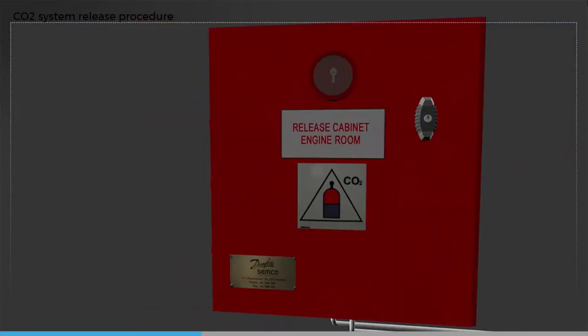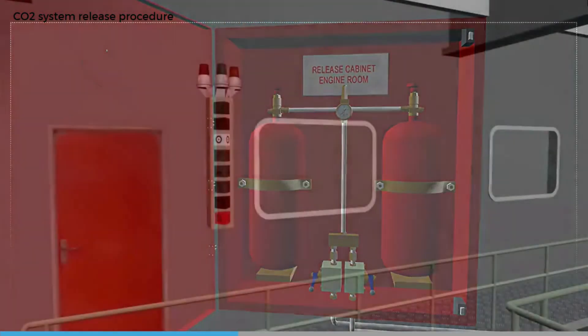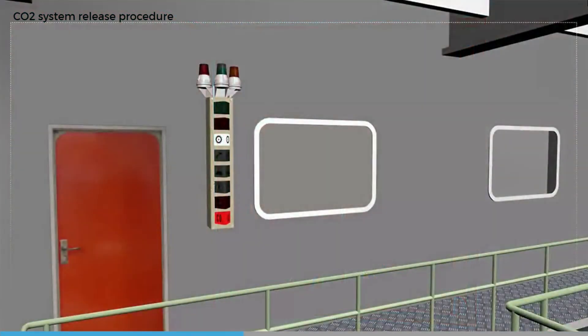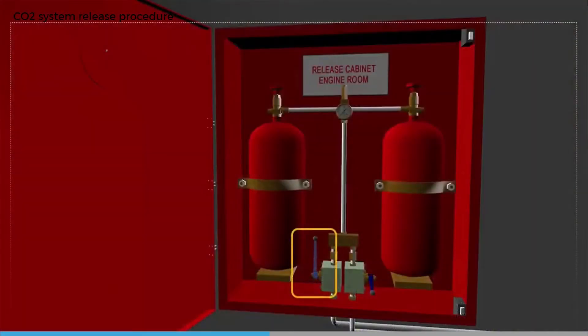Then go to the extinguishing system control box in the fire control room or CO2 room. Open the engine room control box door. This will cause an alarm to sound in the engine room and engine control room.